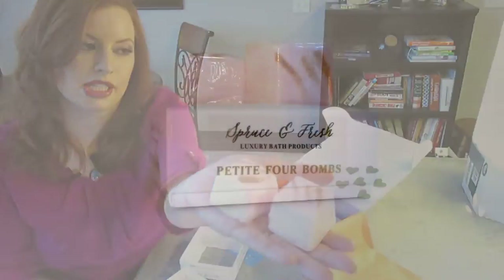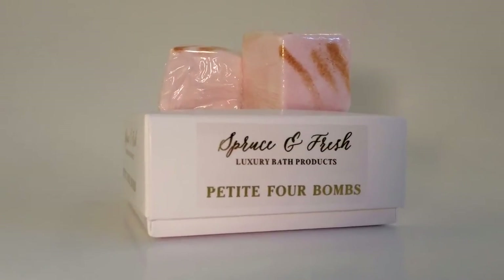Let's look at this — luxury bath products, Pettifor Bombs. This might be what I'm smelling. Wow, look at these guys. They will be getting used very shortly. I take my baths very seriously. That's a four pack in a beautiful little box. This would make a nice gift for someone.